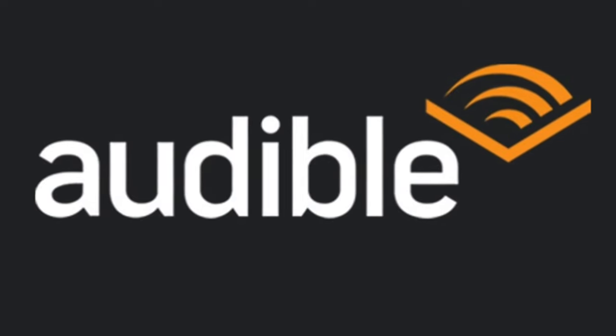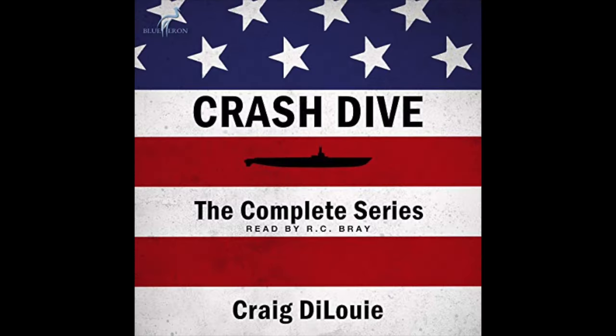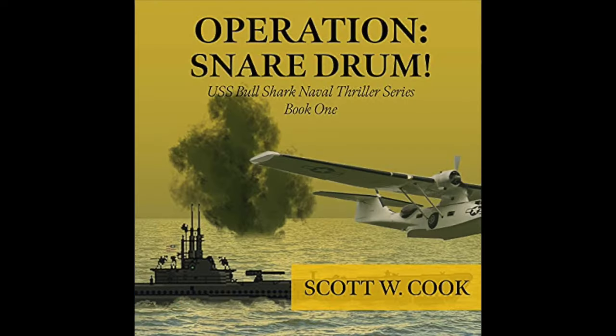This submarine exploration is made possible by Audible. Click on the link below for a free subscription to their exciting lineup of World War II submarine audiobooks.